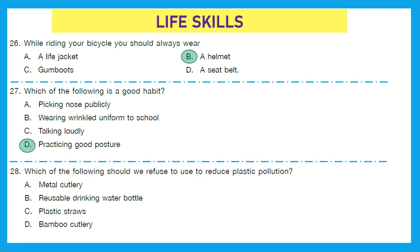Question 28: Which of the following should we refuse to use to reduce plastic pollution? Not using metal cutlery? No. Not using a reusable drinking water bottle? No. Not using plastic straws? Yes — if we do not use plastic straws, it will definitely reduce plastic pollution. Not using bamboo cutlery? No. So our right answer is option C.